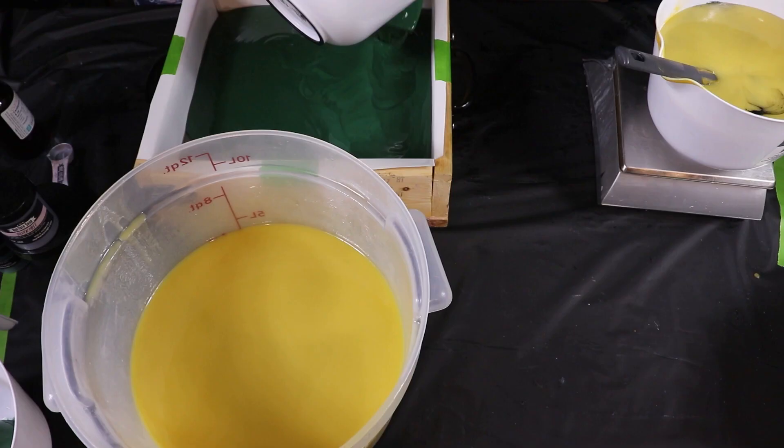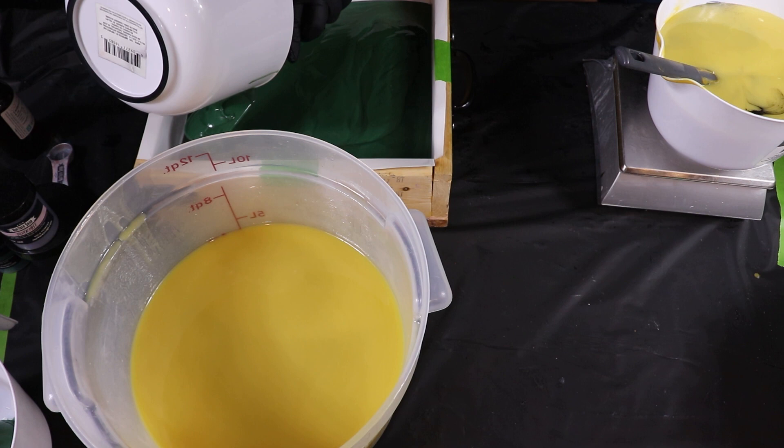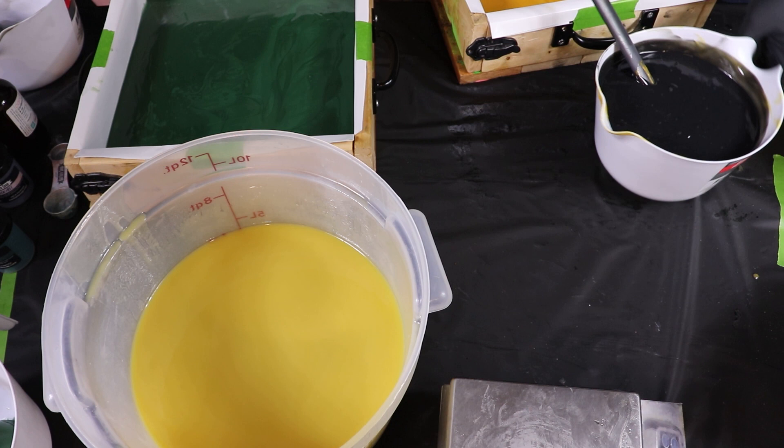That green looks really nice. I gotta get moving — my batter is moving, getting thick and creamy. Oh, I think some of the gray mixed with mine in that corner. Oops, hopefully it's just in the corner. It looked like it was doing just fine for the rest of it, so fingers crossed.